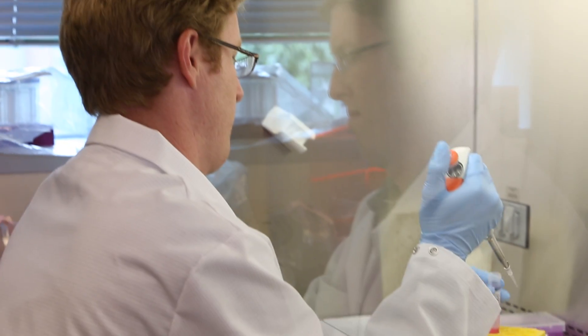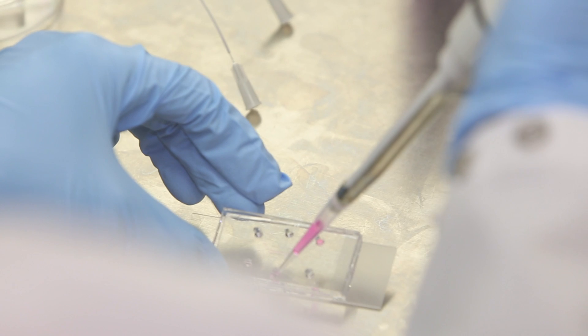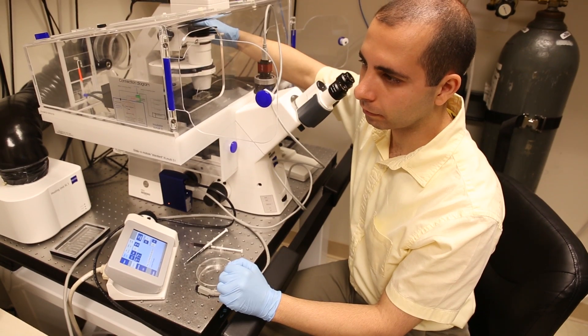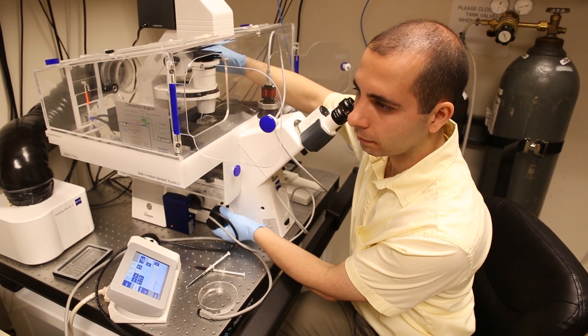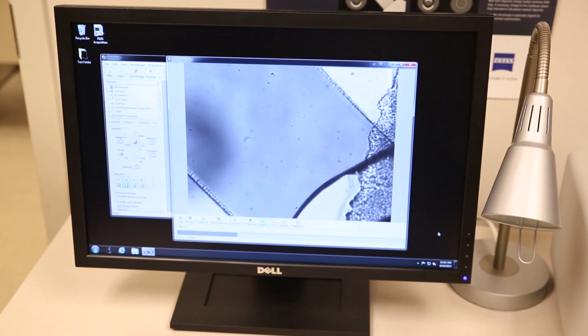The improvement in availability of lymphatic care and the technologies and therapies available for patients suffering from lymphatic diseases has changed very little in the past 50 or 60 years. So we see the work we're doing, along with the work of others, as moving this field forward and providing more efficacious therapies, cures, and diagnostics to patients suffering from lymphatic disease.